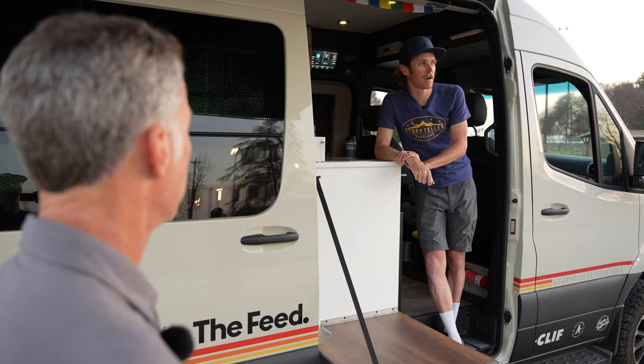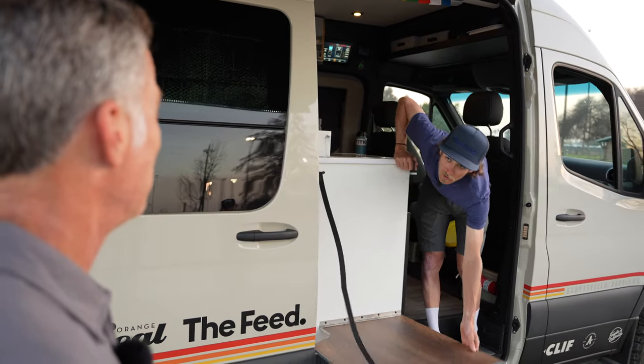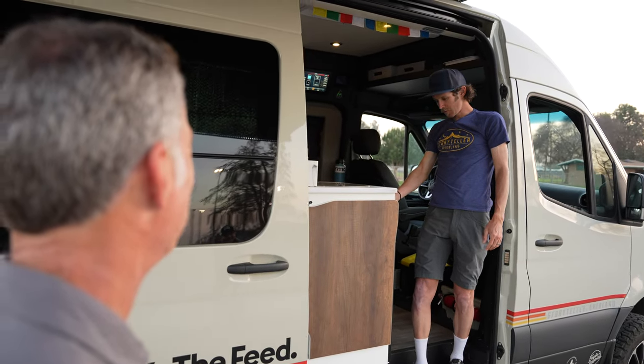Thanks for showing us this rad van, man. I am about to miss packet pickup due to hosting you all, so it's time to get out of here. I'm going to close up. I'll see you around.